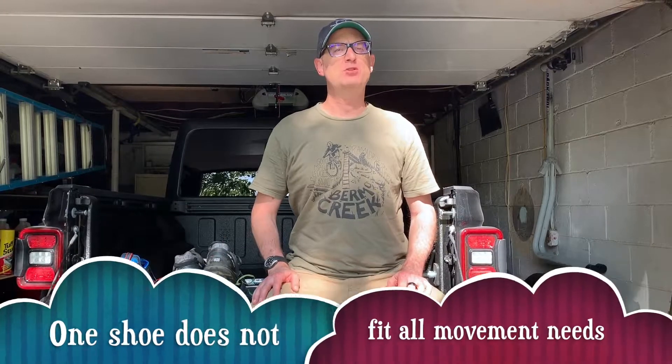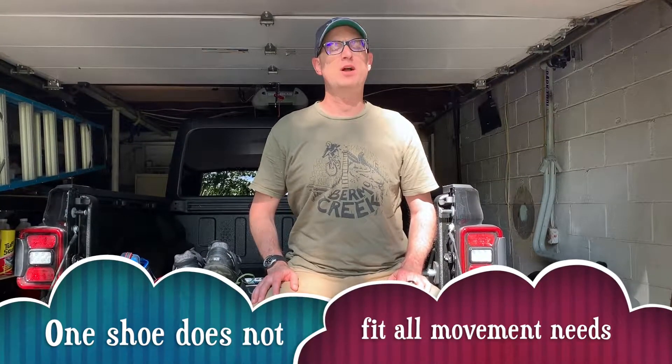FitLab PGH back with a lifestyle hack. You see here some of my collection of shoes. My name is Ben and I have a shoe problem. In actuality, what I do is I rotate through shoes for my running, walking,